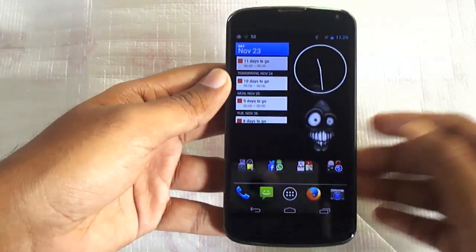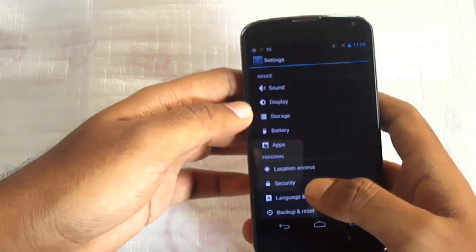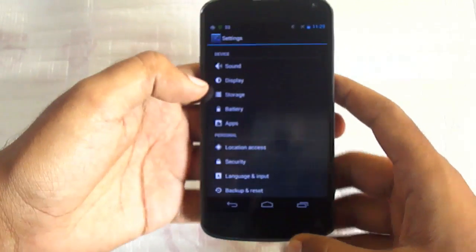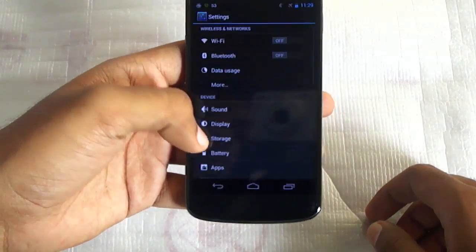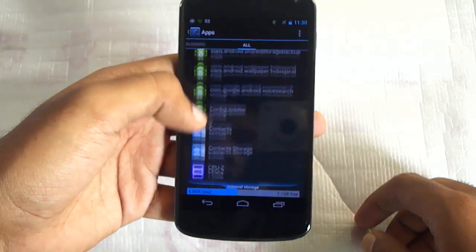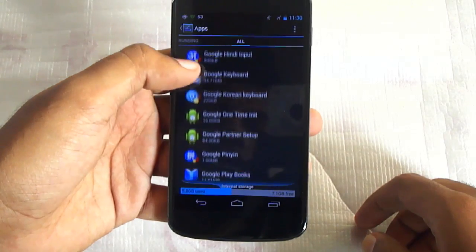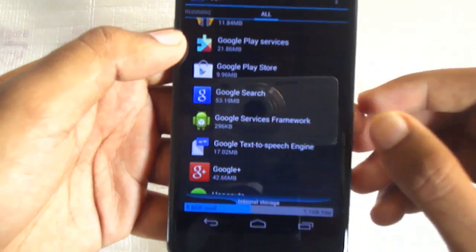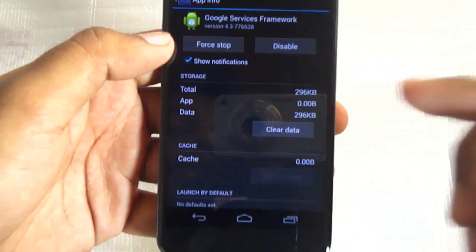There were a lot of rumors that clearing your Google framework cache will speed up the KitKat update, and I actually tried it. The way you can do it is go to Settings, go to Apps, go to All, and find Google Services Framework. Open that and clear the cache.